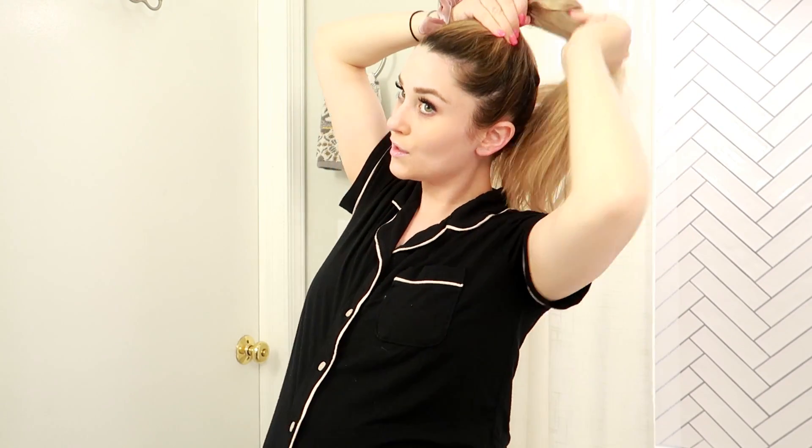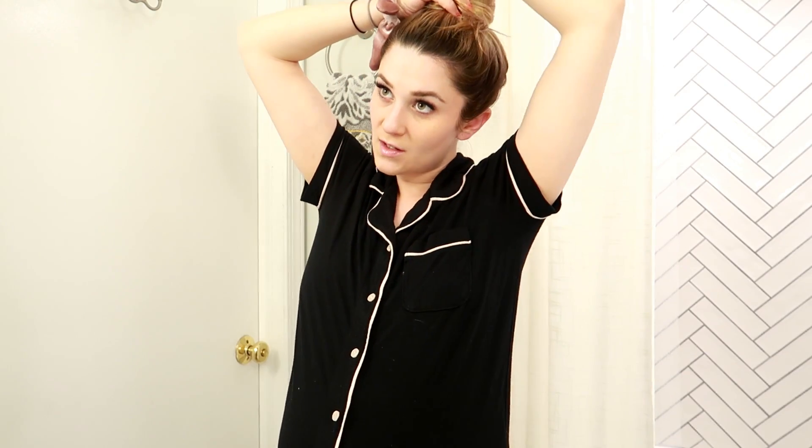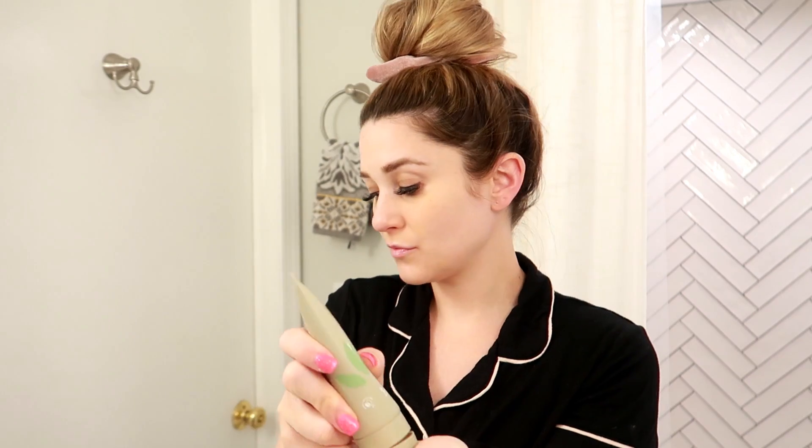Hey guys, welcome back to my channel! Today's vlog is a day-in-the-life vlog and it's also very exciting because I am going to my 32-week sonogram today. I can't wait to bring you guys along and see what maybe Quentin looks like, but first I need to get myself together and do my skincare routine.